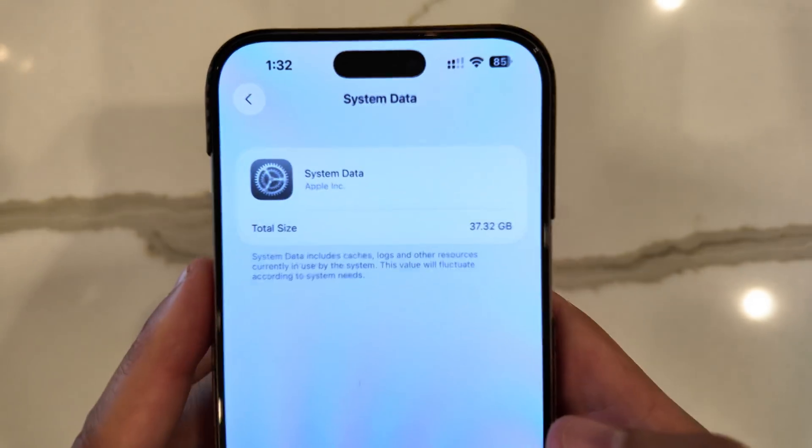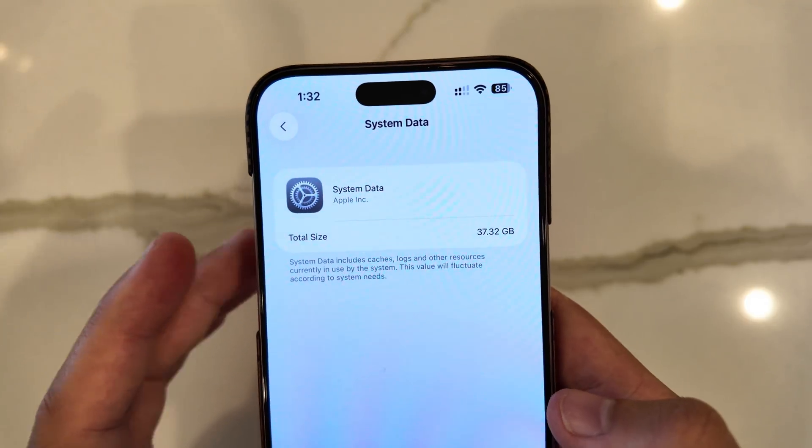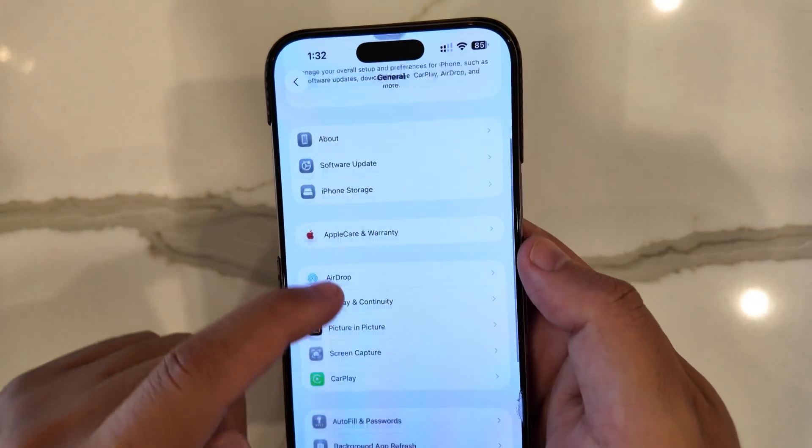In addition to that, the system data is now using a little over 37 gigs, which is quite large, especially if you only have a 128-gigabyte storage iPhone.